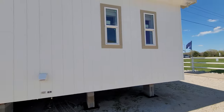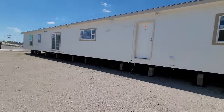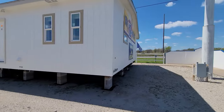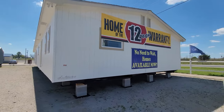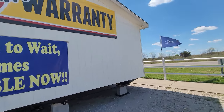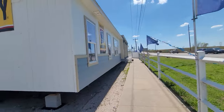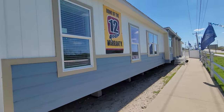Folks, it's really simple to purchase one of these homes and take care of all these items yourself. But if you cannot, we can actually take care of everything for you. If you don't have electric to your property, we can take care of you. You don't have septic, we can put you in a septic system. Do you need a water well? We can take care of that. We've got the greatest contractors in the Southern Oklahoma area and they have teamed up to help provide you with an easy experience whenever you purchase a home from Solitaire Ardmore.